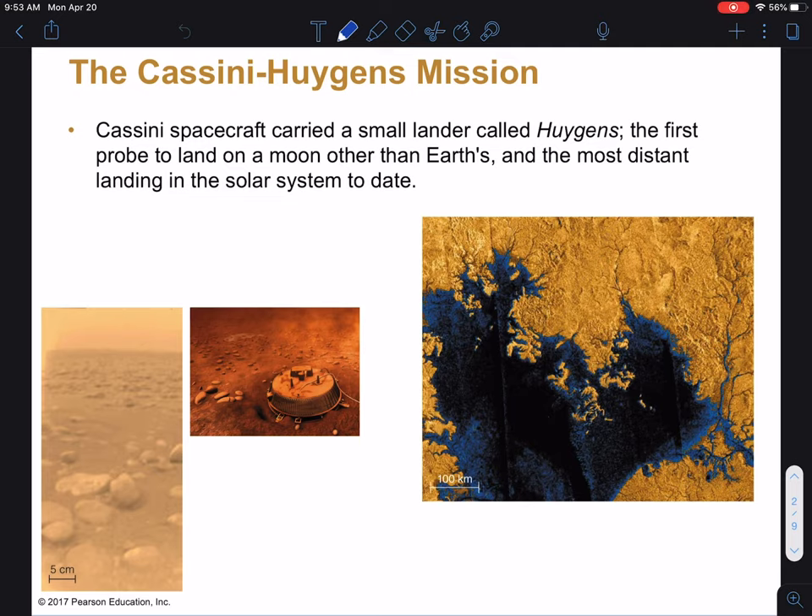Here is a picture of the Huygens lander. This was a small probe carried by the Cassini spacecraft that went to Saturn. The Huygens probe was dropped down with a parachute through Titan's atmosphere, landed on the surface, and took some pictures. You can see a picture here taken by the Huygens probe — that's the view it could see. It did a little bit of sampling of the soil and got some great pictures of the atmosphere.